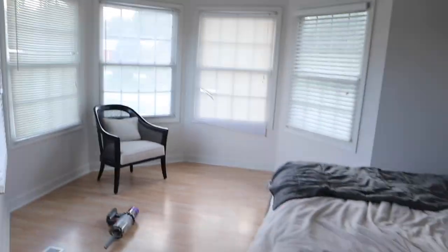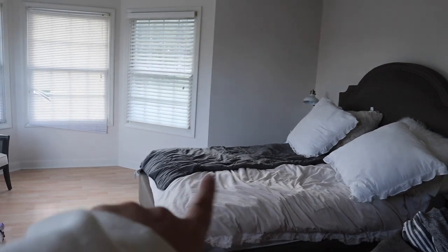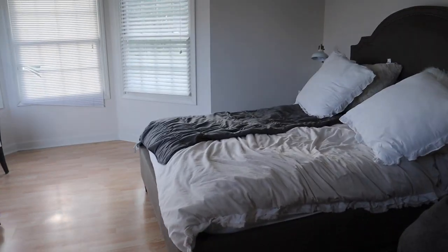Hey guys, do you know what room I'm in? You probably can't tell because it's so bright and not purple anymore! I'm literally in our bedroom. Let me show you — it used to be bright purple, the same color as the hallway, but now it's a cream white. It's called Shoelace by Behr, the same color I used in my office — we are just obsessed with it. We're getting new furniture and everything in here, so let me tell you the plan.